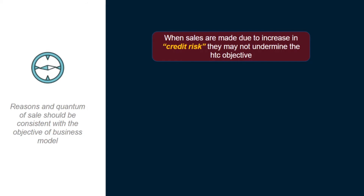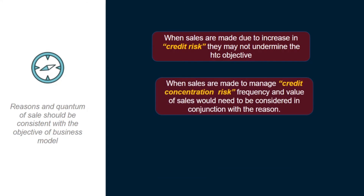However, if the sales in a hold-to-collect portfolio are made to manage credit concentration risk, we also have to see the frequency and value of those sales. Note that frequency and value are considered in conjunction with the reason for the sale. It is very much possible that frequent or high-value sales were made in a portfolio whose objective was held-to-collect and it would still remain held-to-collect, if the entity can demonstrate why those sales do not result in changes in the business model.